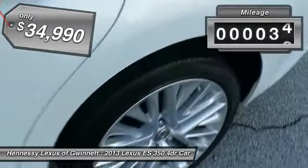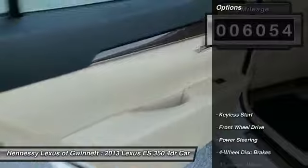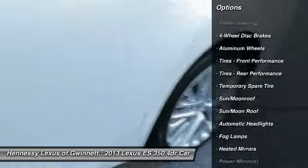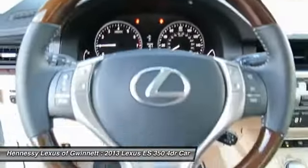This vehicle has less than 7,000 miles. Here are some of this vehicle's great options: power passenger seat, steering wheel audio controls, keyless entry, CD changer, moonroof, leather-wrapped steering wheel, power steering, adjustable steering wheel, cruise control, and four-wheel disc brakes.